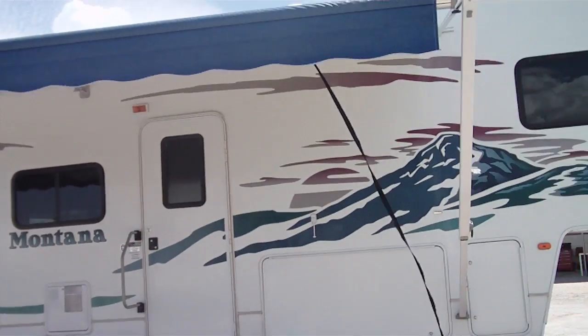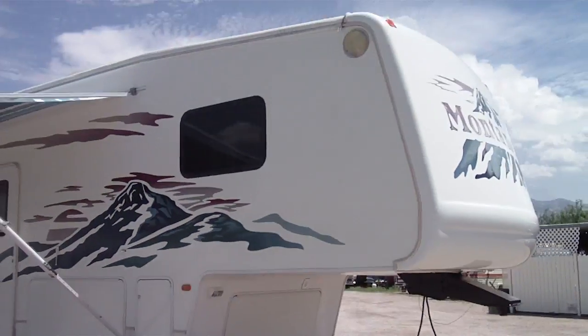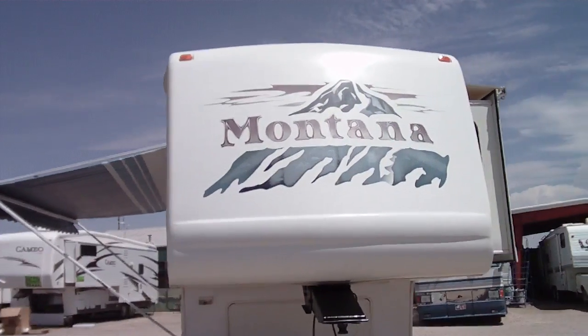A qualified potential buyer is welcome to spend the night in it if he or she chooses. Give us a call at 520-293-1010 for more details on this.